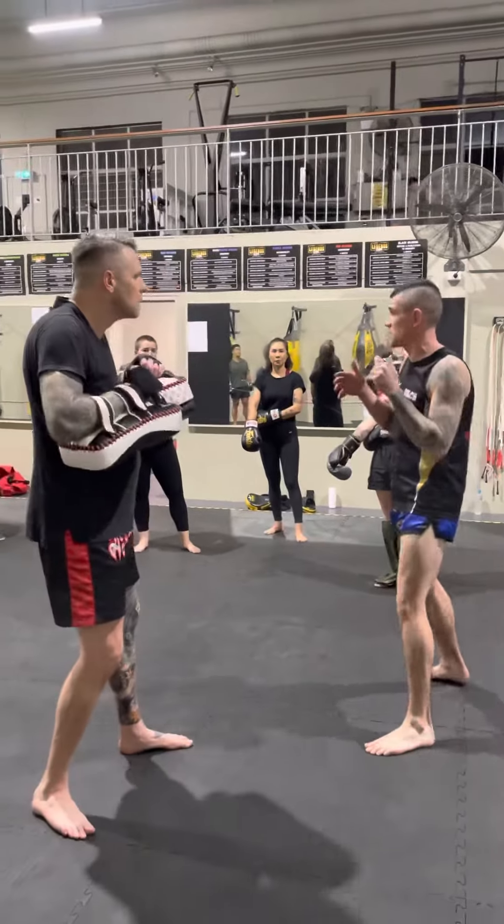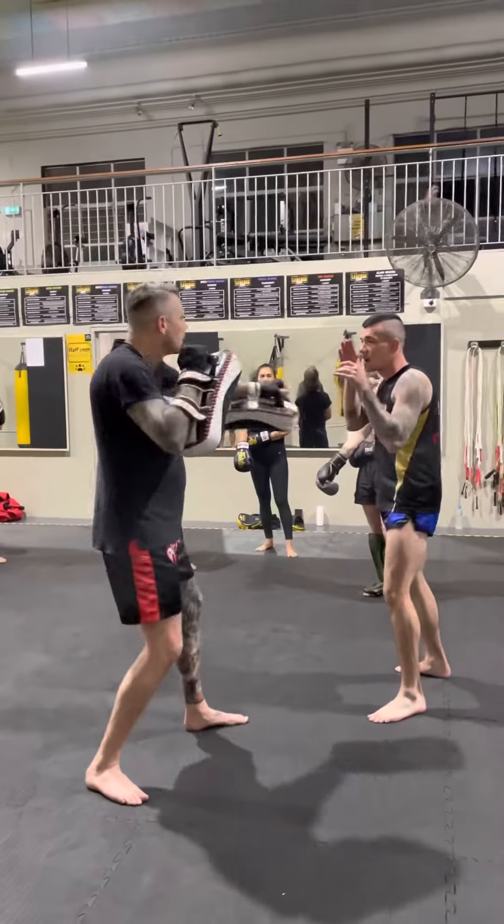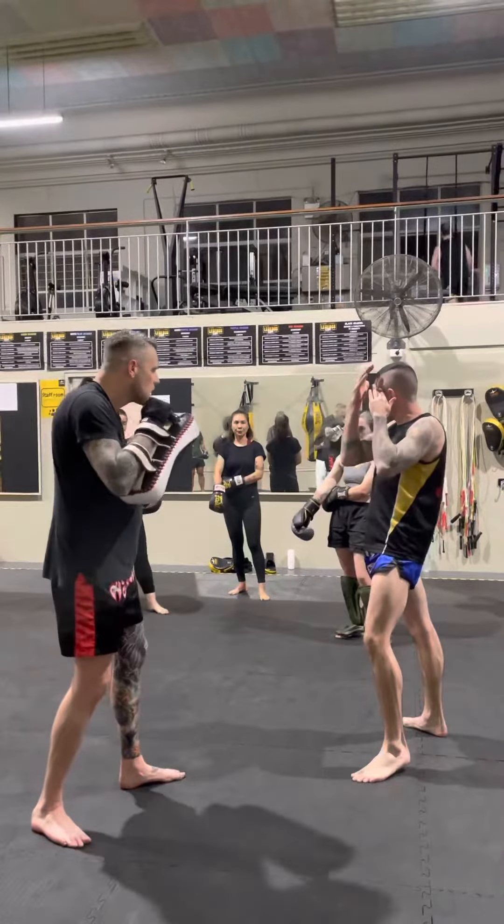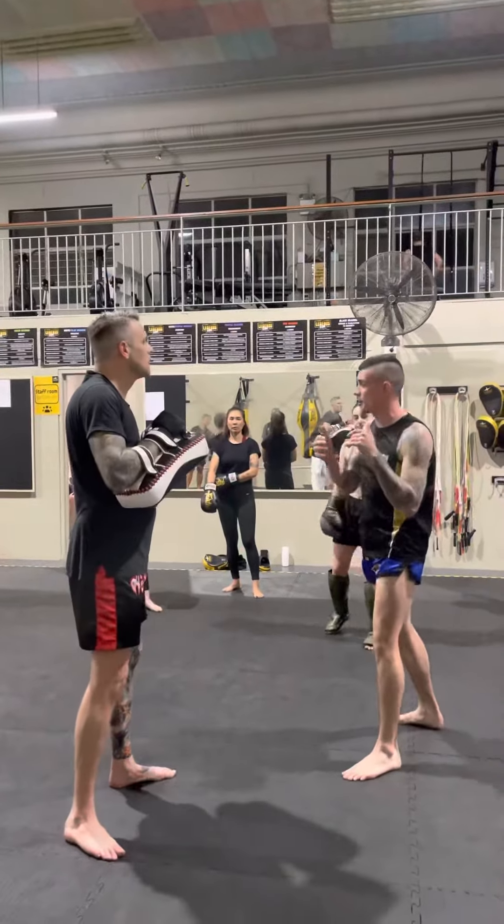Get back out of that dangerous zone. Again, with that rear side — hand moves down as you step, round, and elbow. Make sure that hand comes straight back, just in case that elbow comes back to you.